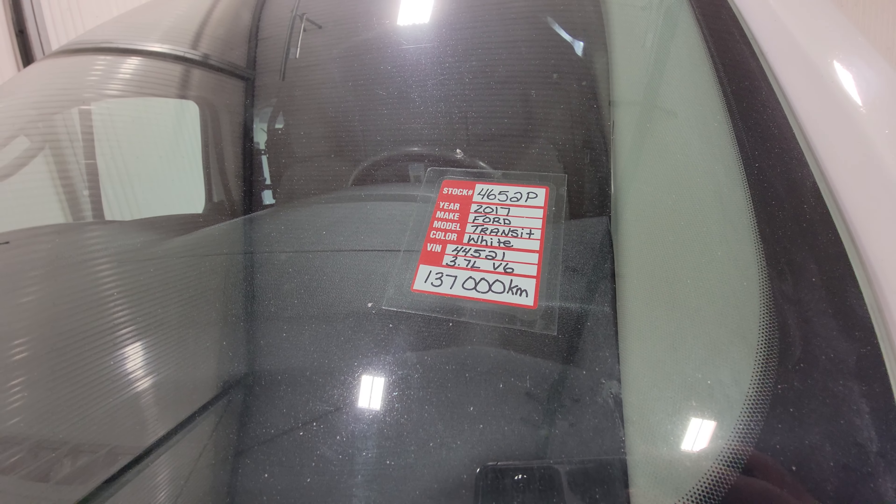On the interior, we do have power windows, power door locks, power mirrors, air, tilt, and cruise. There are also some auxiliary switches mounted down below, one of which powers the inverter. It does also have three keys with this one — a little bit of a rarity.